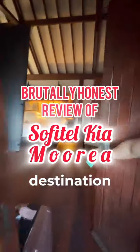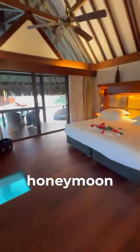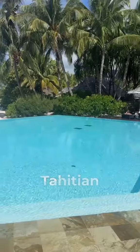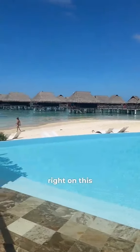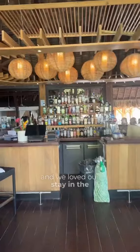If you're looking for a honeymoon destination with a swim-up room, then definitely follow along on this video. For our honeymoon, we stayed at the Sofitel Kia Ora Moorea Beach Resort, and it was a Tahitian island dream. It was a beautiful vacation right on this gorgeous resort on the water, close to the ferry port and airport, and we loved our stay in the overwater bungalow and appreciated the upgrade for our honeymoon.